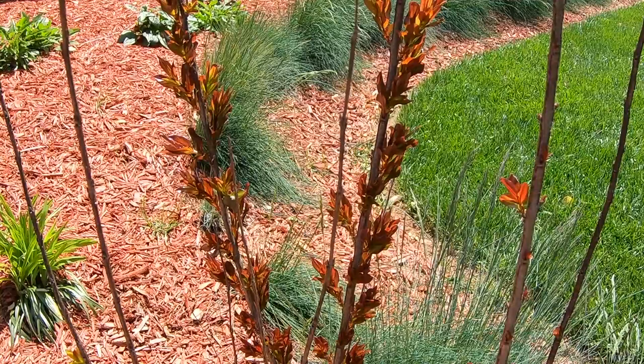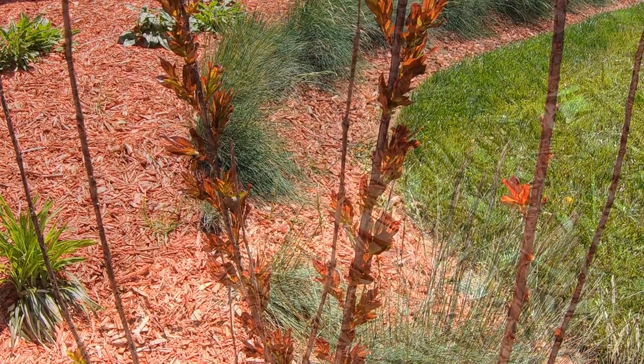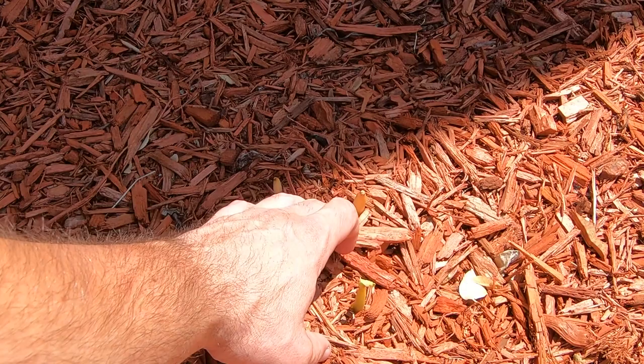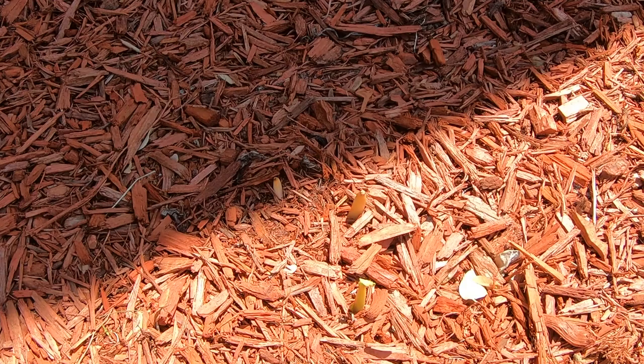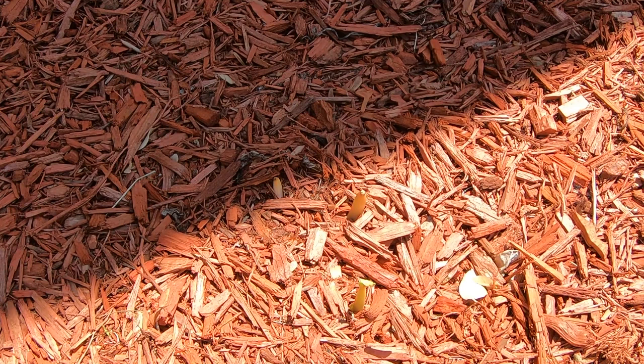Another exciting update: my elephant ear is coming back now. This one's up near the house — I don't dig it up and the warmth of the house keeps the bulb alive under the ground over winter. You can see it is starting to come out in force. These are going to grow up really quickly and over the next couple of weeks you're going to see just how big they start to get — these leaves get really really big, so stay tuned.